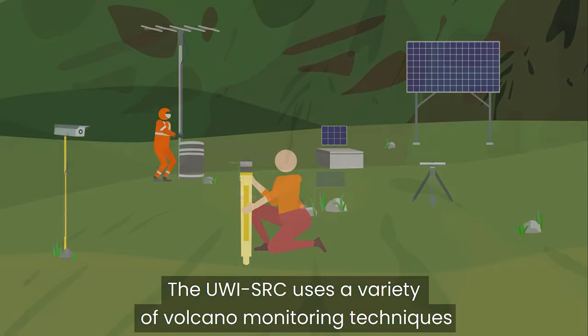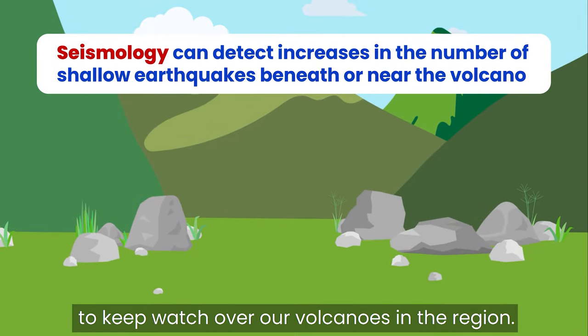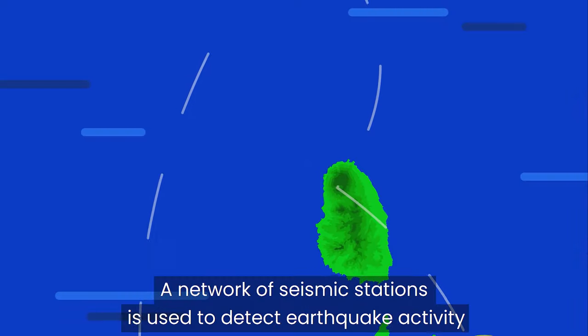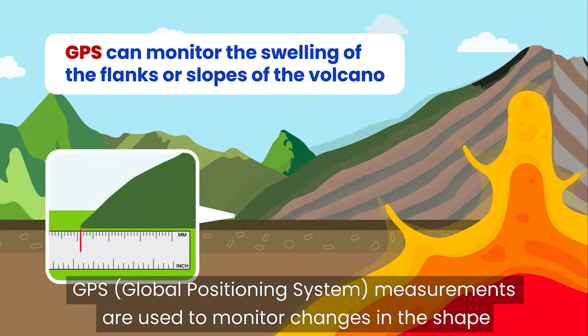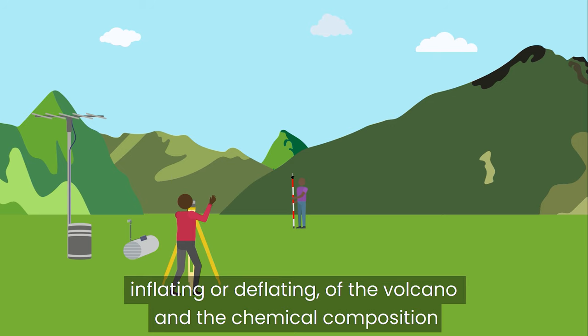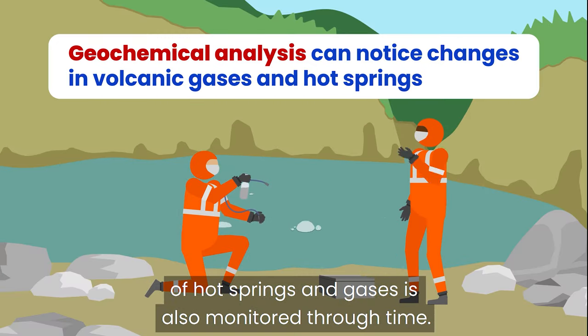The UWE SRC uses a variety of volcano monitoring techniques to keep watch over volcanoes in the region. A network of seismic stations is used to detect earthquake activity. GPS Global Positioning System measurements are used to monitor changes in the shape — inflating or deflating — of the volcano, and the chemical composition of hot springs and gases is also monitored through time.